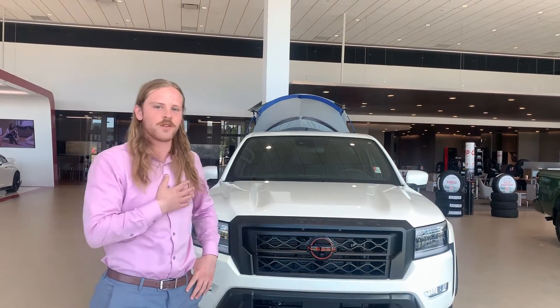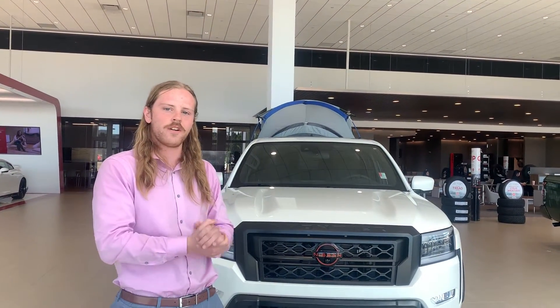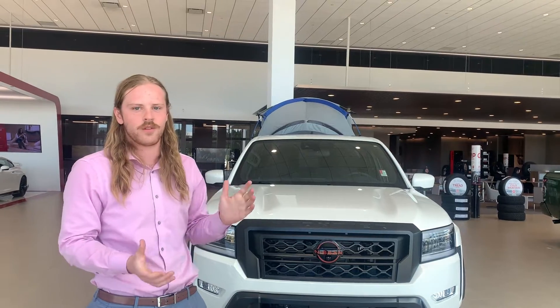Hey Alex, my name is Jay over at Northside Nissan. We got your inquiry on our Pro 4X, so I just wanted to show you a little bit about it.